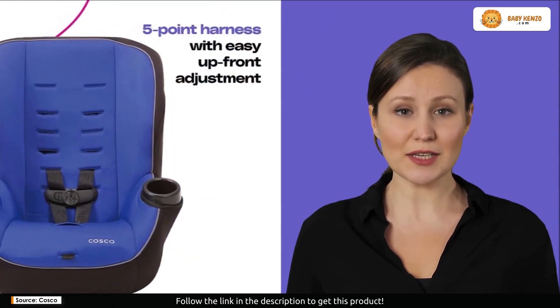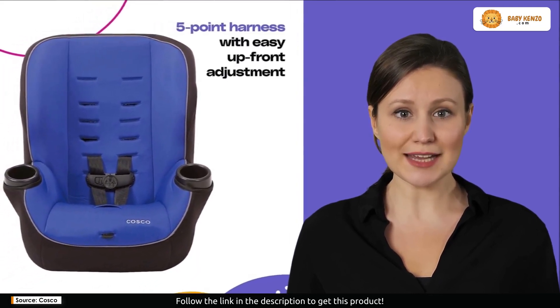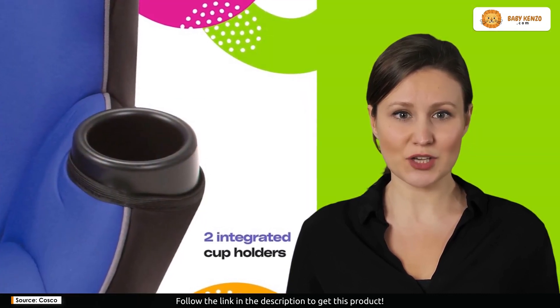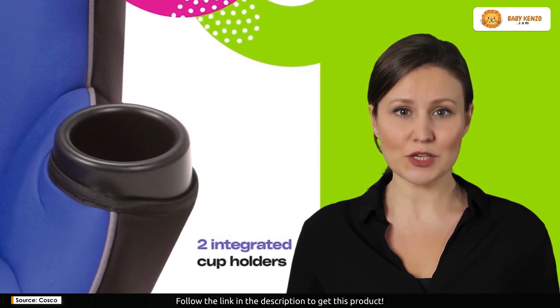For over 70 years, Costco has been a trailblazer in children's products, recognized for its unwavering dedication to safety and value. The Onlook is no exception, meeting or exceeding federal and ASTM safety standards, and backed by a one-year limited warranty.